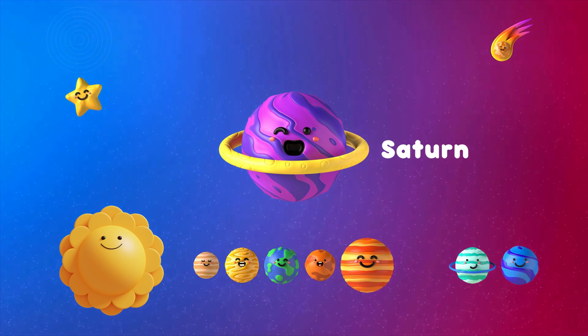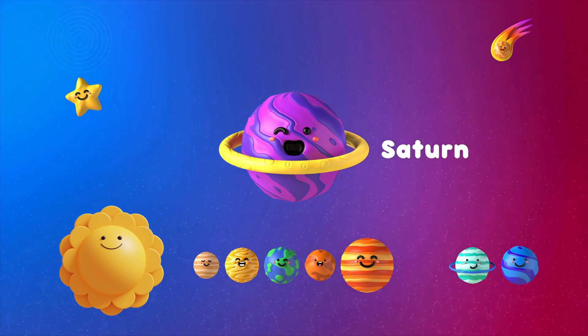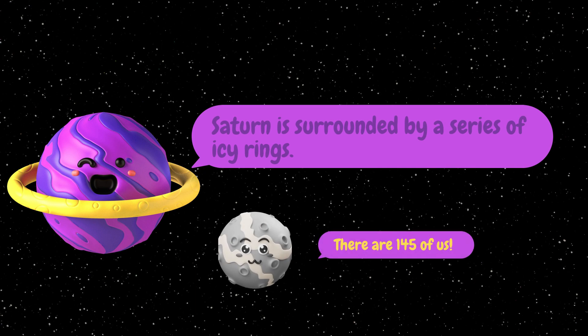The sixth planet is Saturn. Saturn is surrounded by a series of icy rings and is known to be the first planet to have over 100 moons. Saturn has 145 moons.